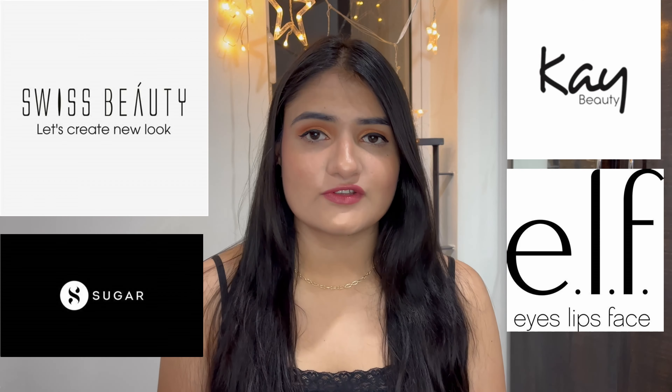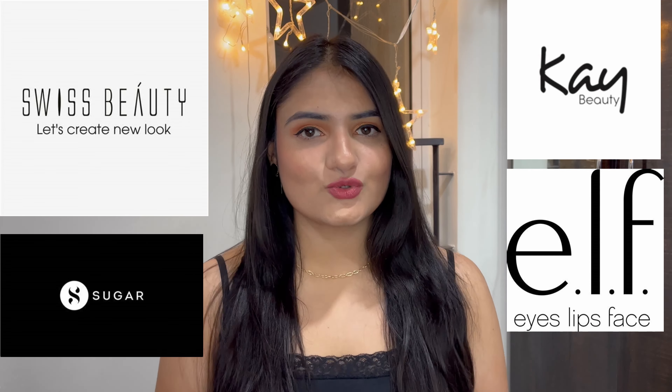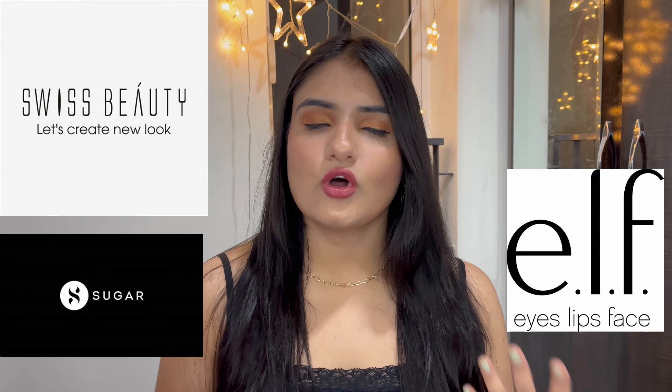Hello beautiful people! Today I am going to take a look at my Nykaa haul. I recently purchased a lot of products from Nykaa — like I mentioned in my previous video — including K-Beauty, Elf Cosmetics, Ann Sugar, Swiss Beauty, and all those products.